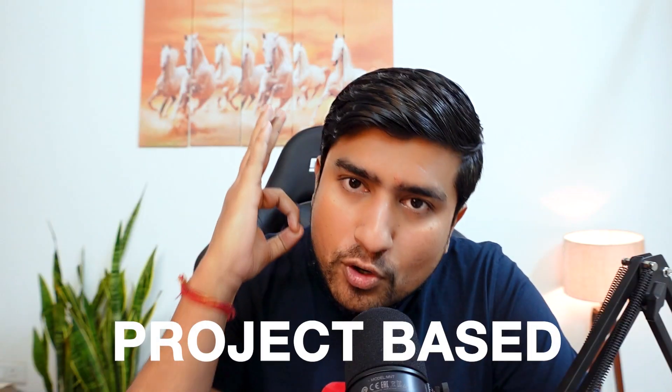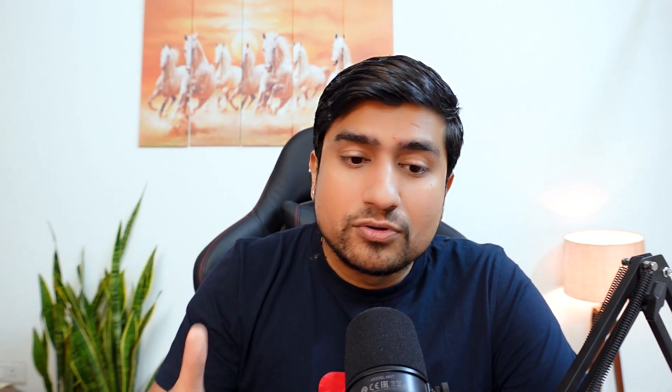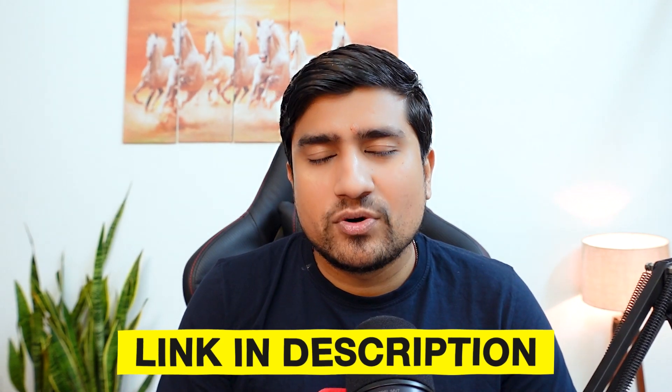This is going to be an amazing project-based, hands-on course. You will write your own test plan, your own test cases, and your own bug reports, and I'm going to review them and assign corrections if there are mistakes. All sessions are live lectures and recordings are available for lifetime access. Students from previous batches have given great reviews and received two-plus job offers. Sign up for the early bird discount — see you in the manual testing course!